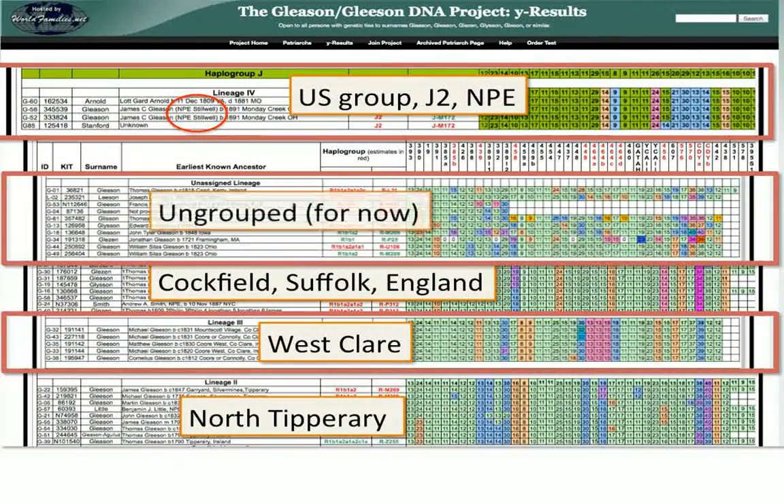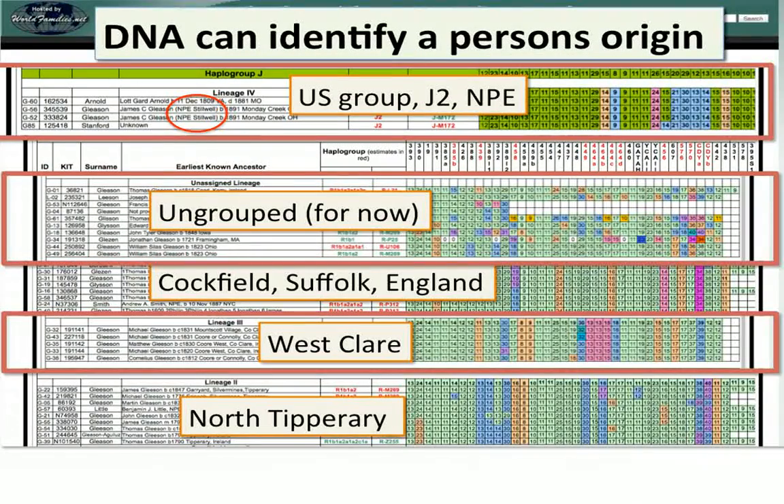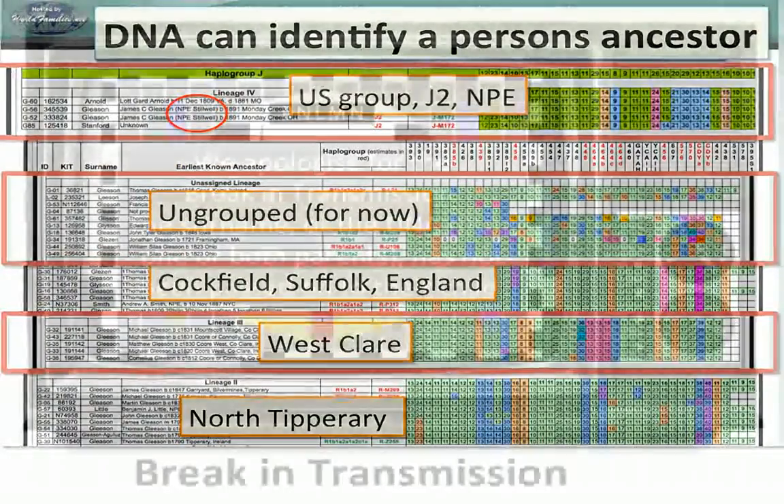We have a fifth group of ungrouped people — a good 25 people in that group. Some of them might be NPEs, adoptions or illegitimacies, or they could just be rare branches of Gleasons that don't have anybody in the database to match with at this point in time. DNA helps group people together, helps identify a person's origin, and also helps identify a person's ancestor — that's what you get if you join one of these surname projects.